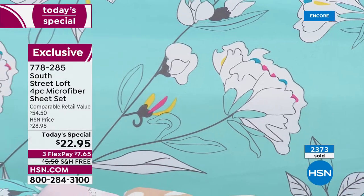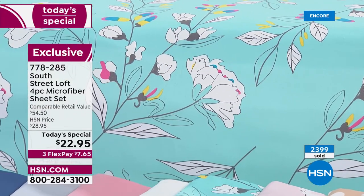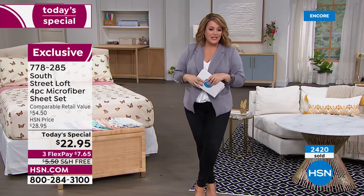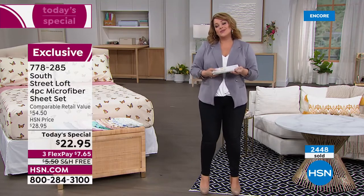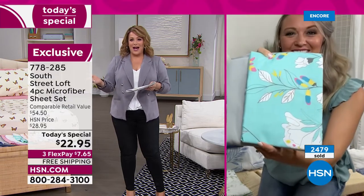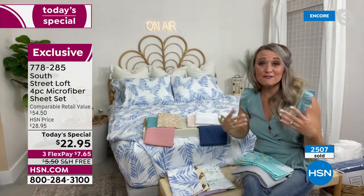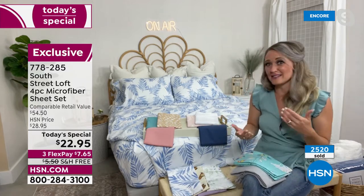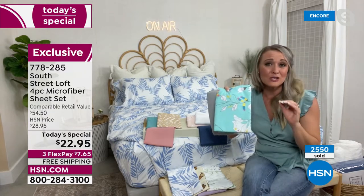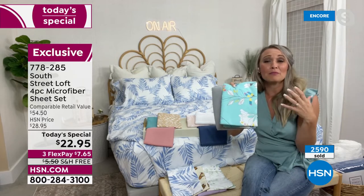Everybody gets the flat sheet, fitted sheet, and two pillowcases — if you're picking up the twin or twin XL you get one pillowcase, but we have a two-pack of extra pillowcases for $12.95, which on flex pay is about $2.59. June is the month we start shopping linen sales. At $22.95 you can't beat this deal. When you go to a department store you have to buy each piece individually — the pillowcase alone can be $30. South Street Loft is our in-house proprietary brand, and we've made these wrinkle resistant and shrink resistant.